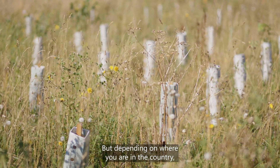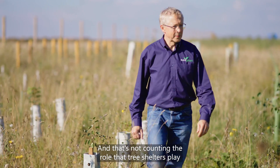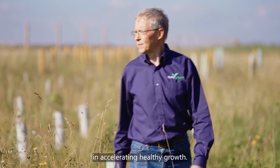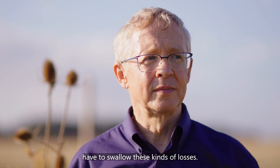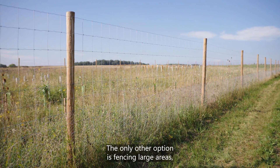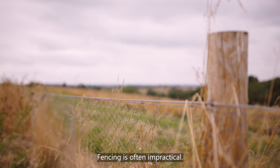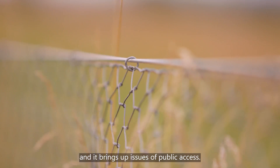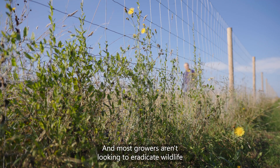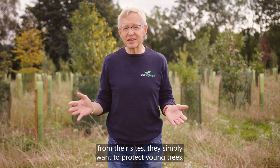But depending on where you are in the country, losses can be anywhere between 25 and 90 percent. And that's not counting the role that tree shelters play in accelerating healthy growth. I don't think that planters can, or should, have to swallow these kinds of losses. The only other option is fencing large areas or controlling deer and rabbit numbers. Fencing is often impractical — it increases pressure on neighbouring sites, and it brings up issues of public access. And most growers aren't looking to eradicate wildlife from their sites; they simply want to protect young trees.